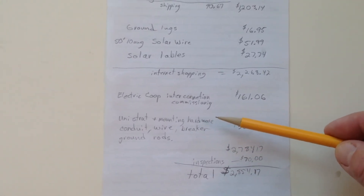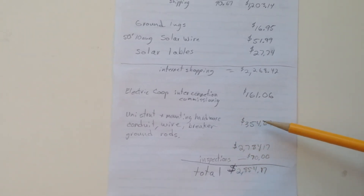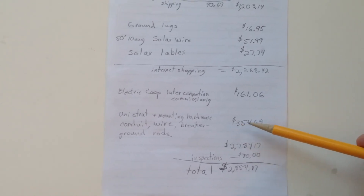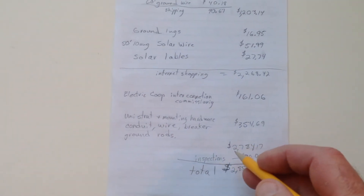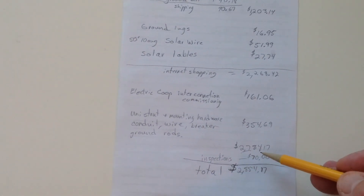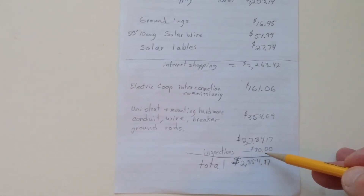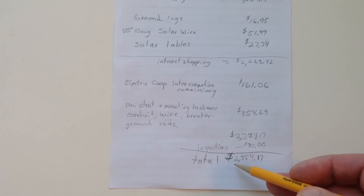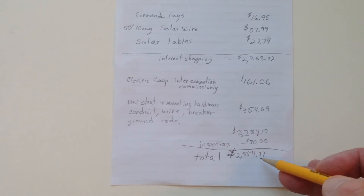The rest of the items — hardware, mounting hardware, conduit, wire, breaker, and grounding rods — I got all from Home Depot and Menards, and I spent $354.69 on that. So the total so far was $2,784.17. And then for the electrical inspections, I was charged $70, making the total cost for materials $2,854.17.